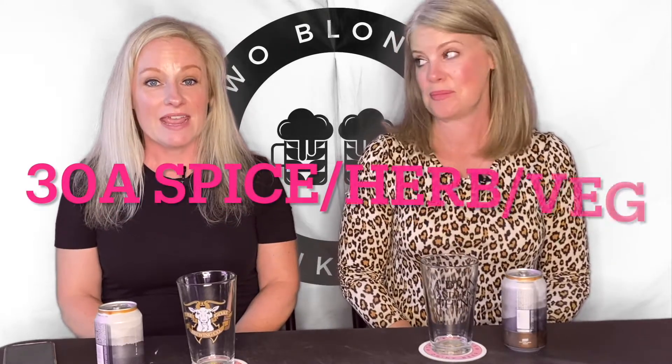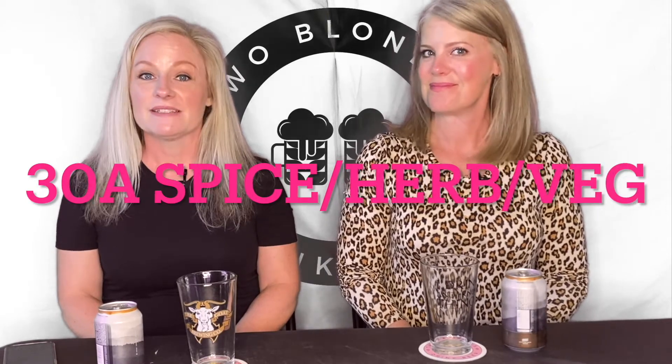Hi friends, welcome back to Two Blondes Drink Beer. I'm Cara and this is Candy. Today we're going to be drinking a BJCP category 30A, which is Spice Herb Vegetable, because this has chocolate on a base style with a 20A, which is an American porter.